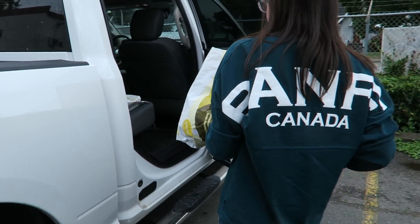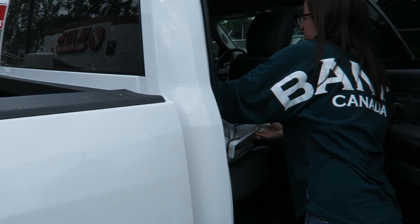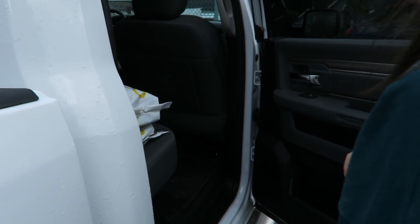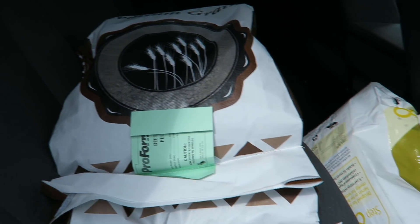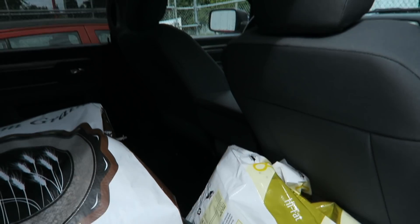We're getting the horse food but we have to put it in the back seat of my truck because I don't have a cover on it and it's kind of raining, so we don't want them to get wet. We just got two bags of beet pulp and two bags of Step 8, and now we're going to Tim Horton's.